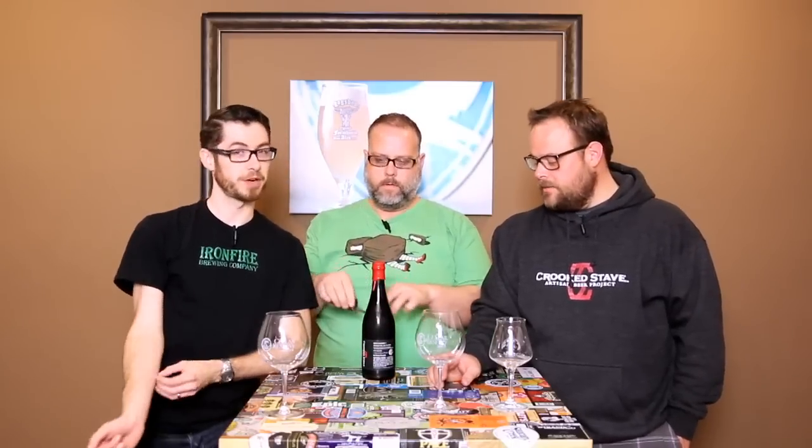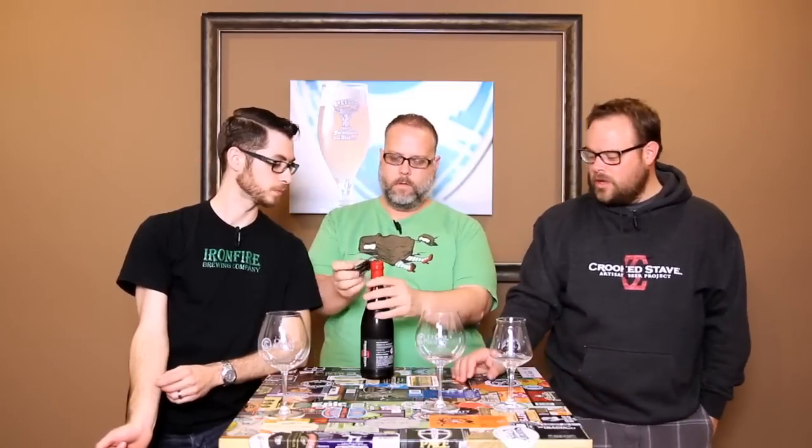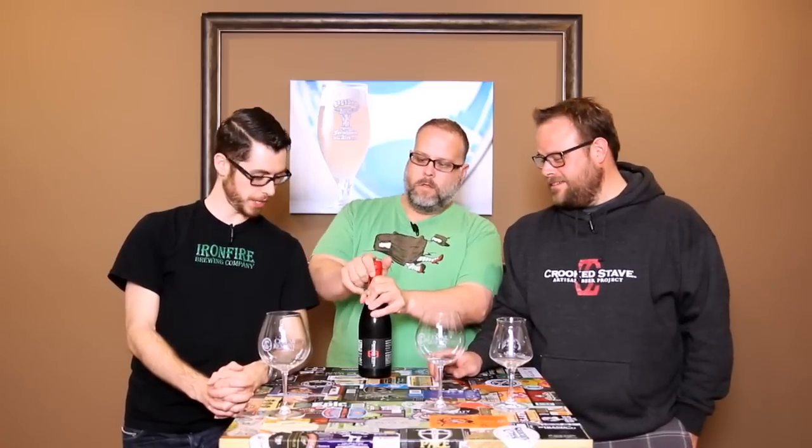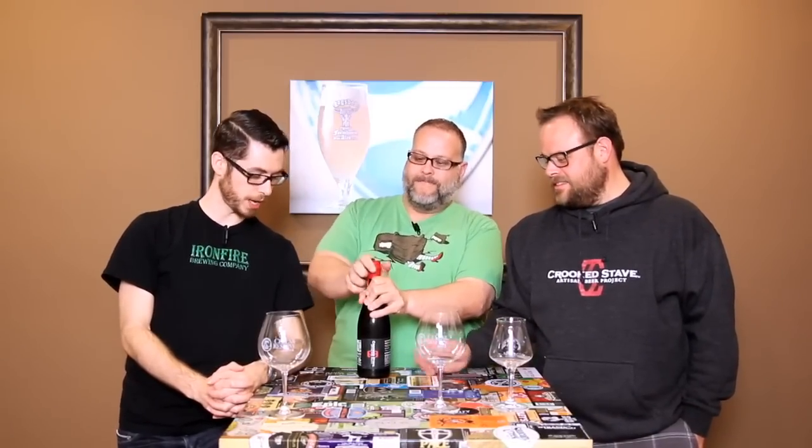We're doing this and I'm very excited. This is Batch 1 — it's called Wild Wild Brett.